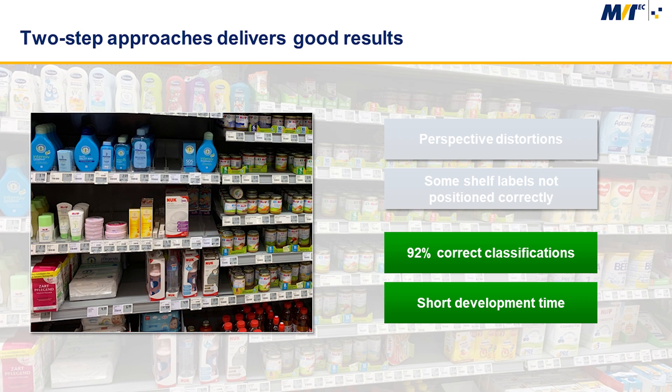Despite this, we could achieve an accuracy of about 92% correct classifications for the shelf slot status. This system can be used to help manage a supermarket by performing this repetitive task of taking inventory after hours.